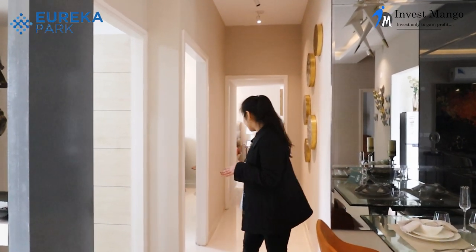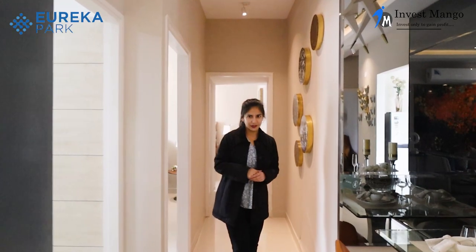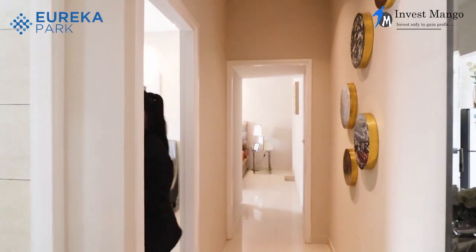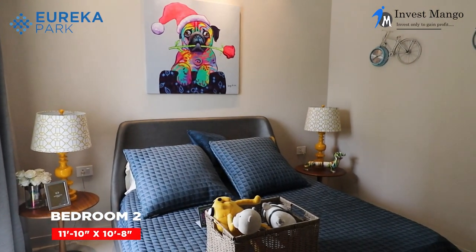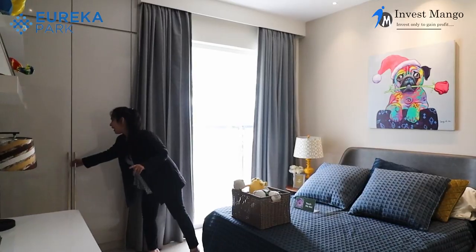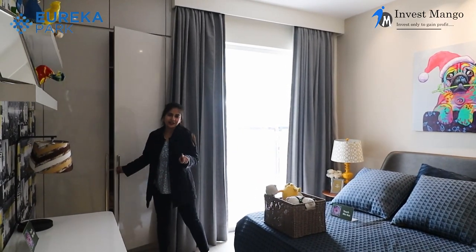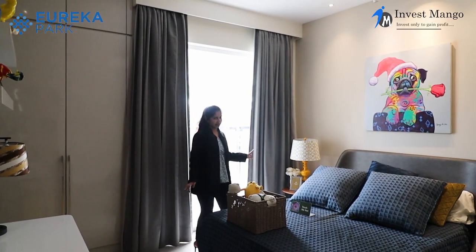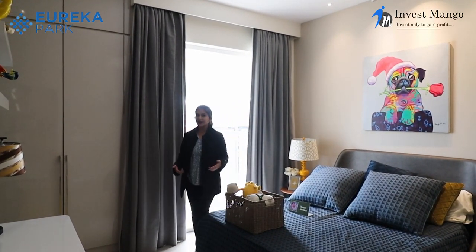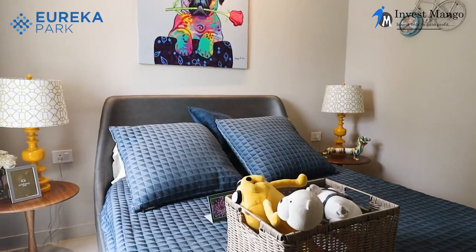A small passage leads us to the second bedroom and the master bedroom. The second bedroom is 11.10 by 10.8 feet, with a provision for a cupboard, and it shares the common washroom. It also has an attached balcony, which I'll show after the master bedroom tour.